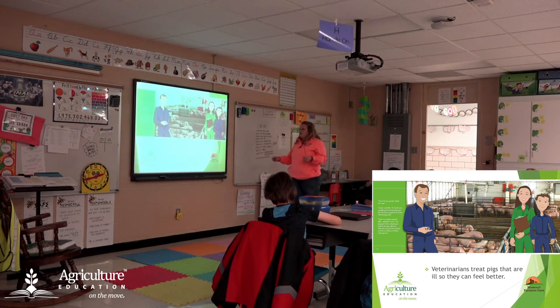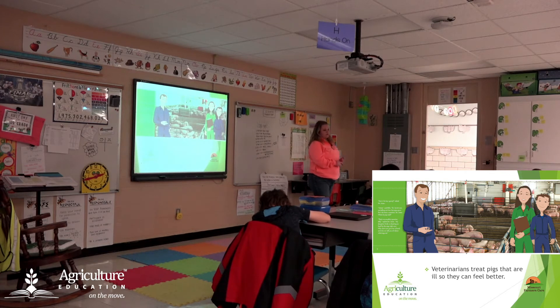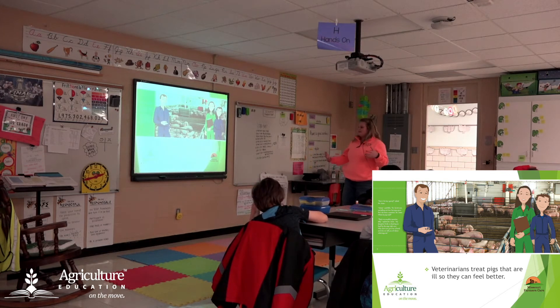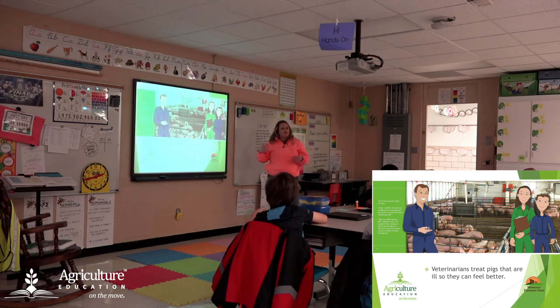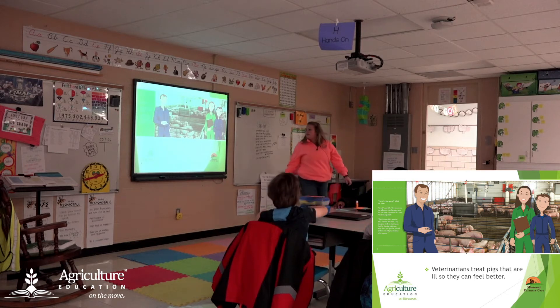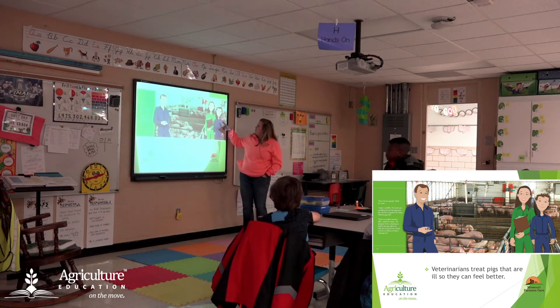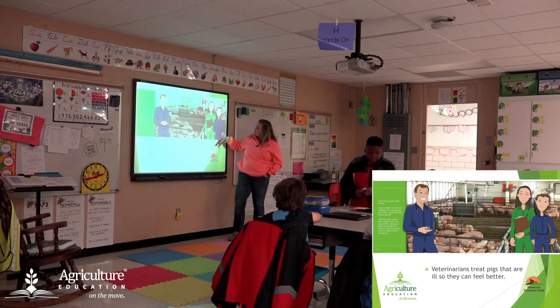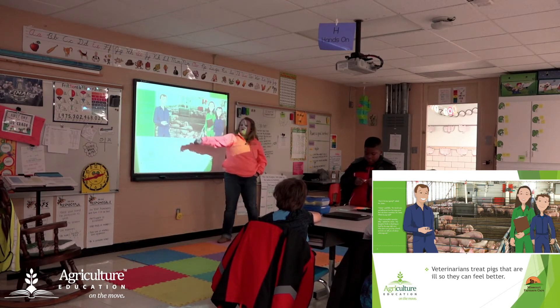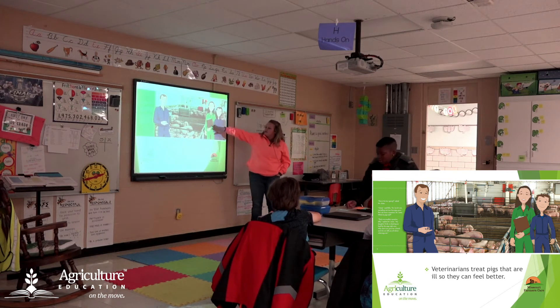A lot of times facilities will have veterinarians that come out to check the pigs fairly regularly, or at the very least have them on call so they can come out and treat them if they are sick, need medicine, are injured, or are having babies and need some help. There's a lot that the veterinarian does to check on pig health. Here are two swine barn workers — you can see they have their little outfits on. Ms. Carrie and I wore outfits just like that last weekend.